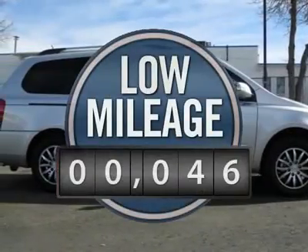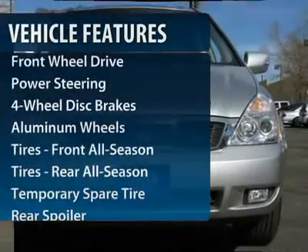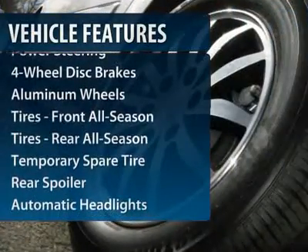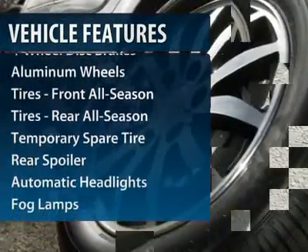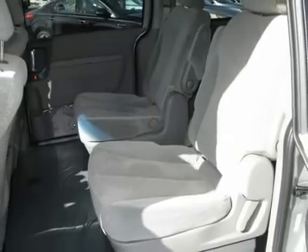This vehicle has less than 100 miles. Here are some of this vehicle's great options: power liftgate, steering wheel audio controls, power passenger seat, air conditioning, power steering, adjustable steering wheel, floor mats, four-wheel disc brakes, aluminum wheels, cruise control.